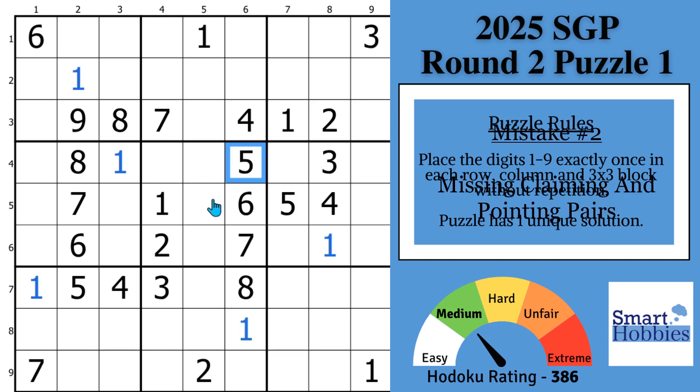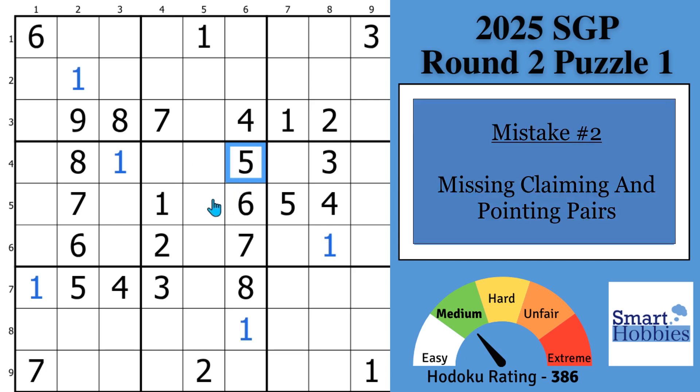Mistake number one was overmarking. Mistake number two is missing claiming and pointing pairs. I'll show you here as we look at the twos.